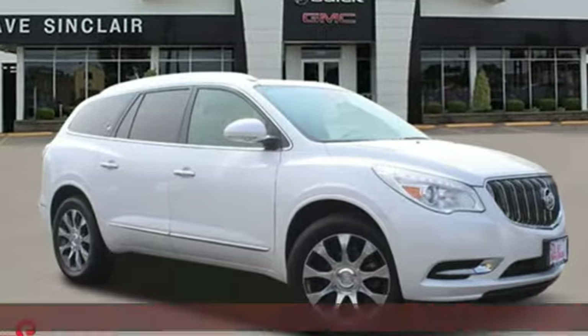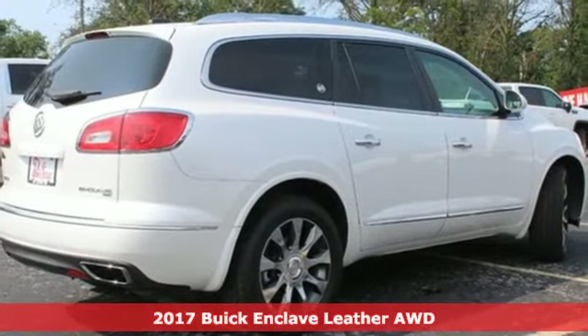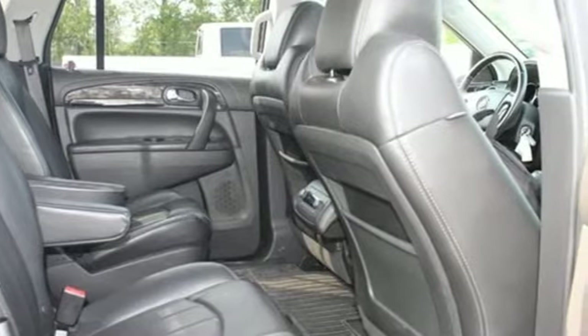Here's a 2017 Buick Enclave — smart, sleek and beautiful. It shatters expectations of what a crossover should be. Plus, it offers an exciting list of features.